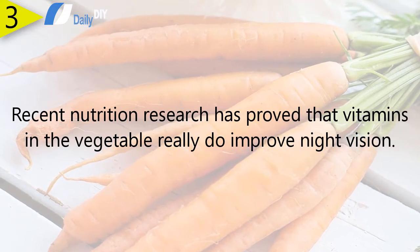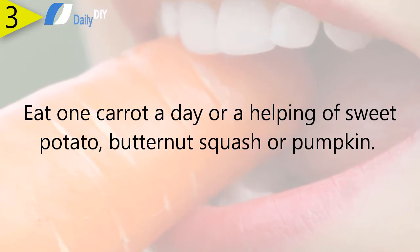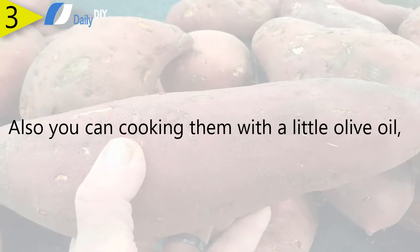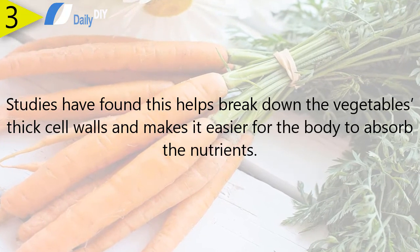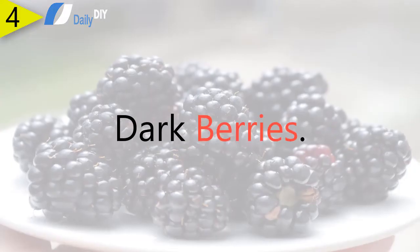Number three: carrots. Recent nutrition research has proved that vitamins in this vegetable really do improve night vision. Eat one carrot a day, or a helping of sweet potato, butternut squash, or pumpkin. You can also cook them with a little olive oil — studies have found this helps break down the vegetables' thick cell walls and makes it easier for the body to absorb the nutrients.